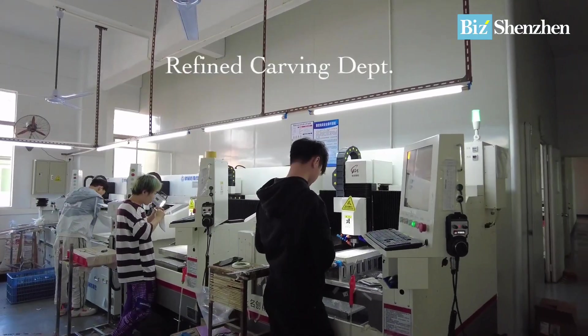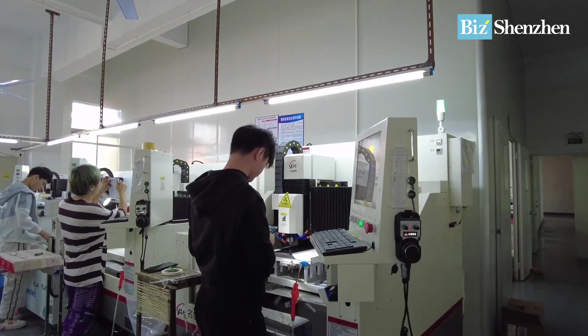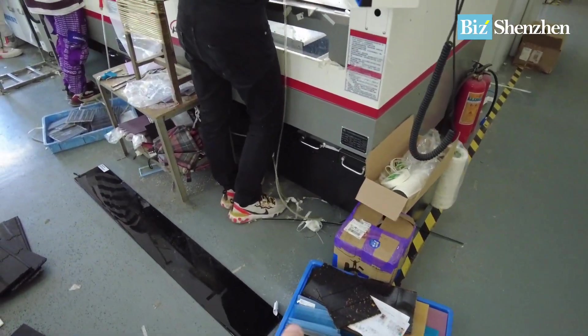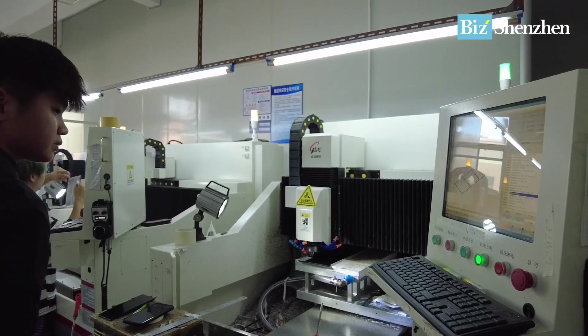Over here, it's where the plastic material gets prepared. We can see these are the raw materials — plastic plates. And this machine will be used to create the shape of the plastic.